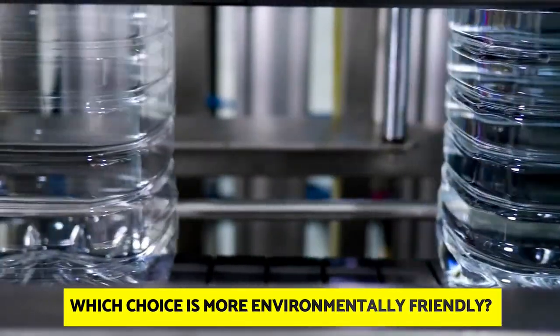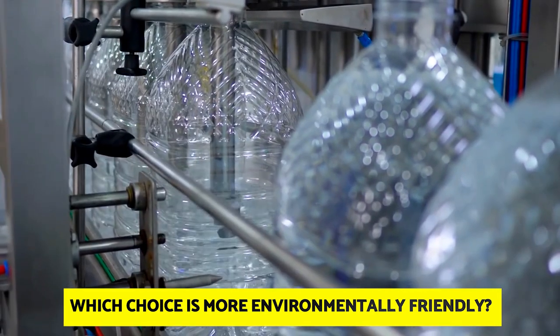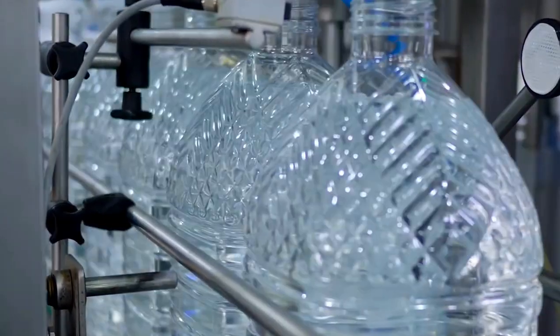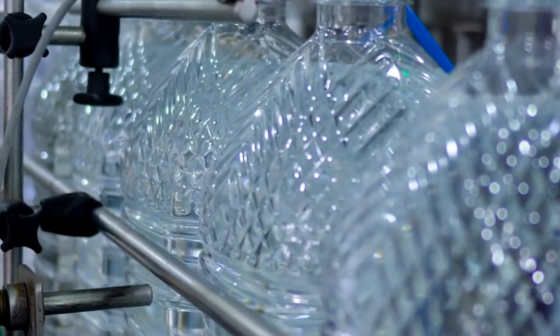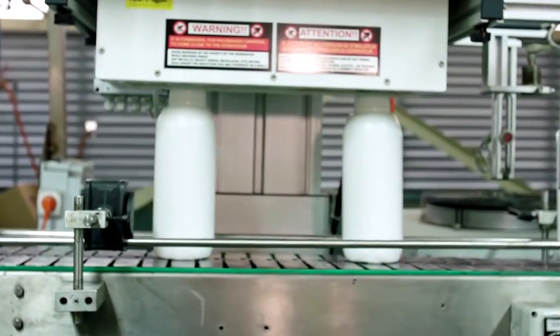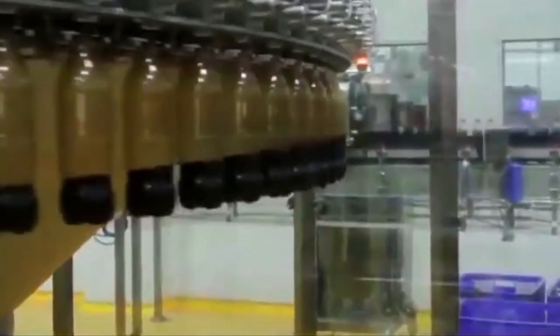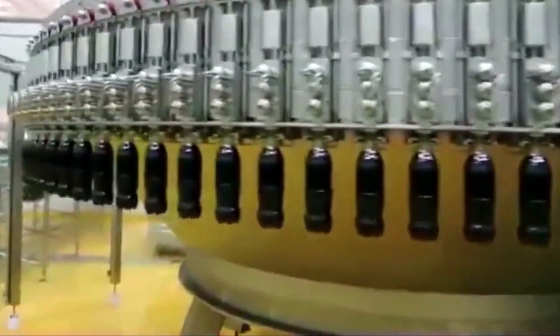Which choice is more environmentally friendly? Gerard Kocik, a packaging expert at UBA, said that the deposit system for both single-use and reusable bottles reduces the number of fossil fuels used to make new bottles, which saves raw materials, energy, and CO2 emissions. Additionally, recycling single-use bottles yields food-grade material, as opposed to recycling a bag of mixed plastics. Due to this, budget stores like Aldi primarily sell single-use containers while promoting the environmental benefits of their recycling efforts.